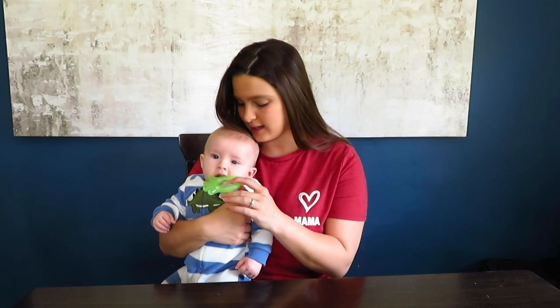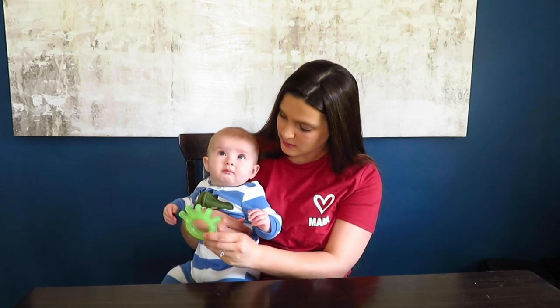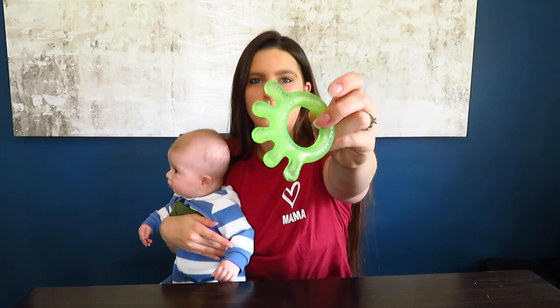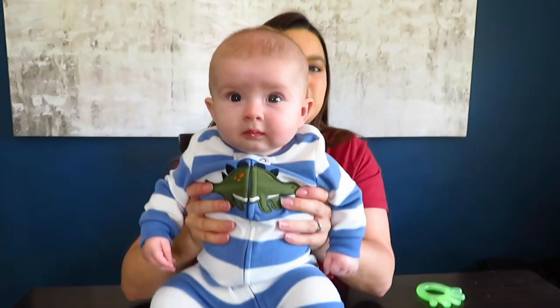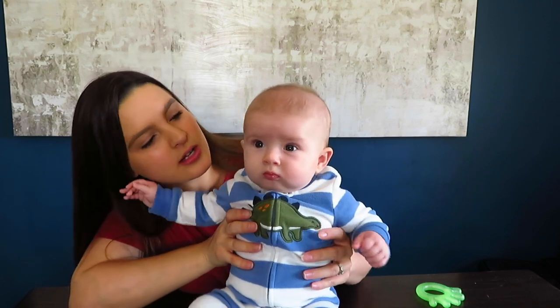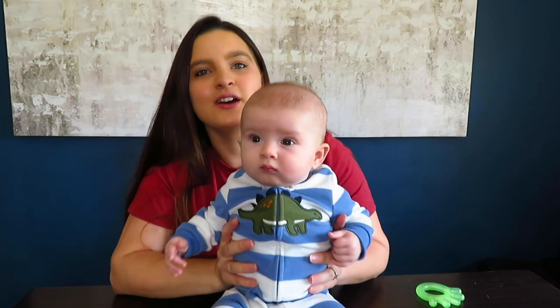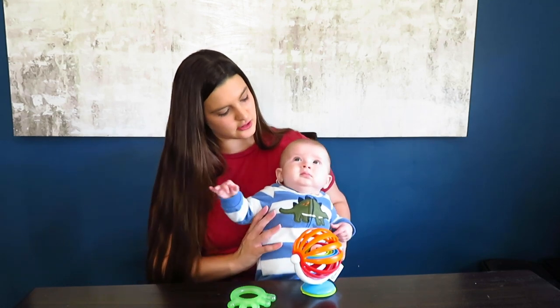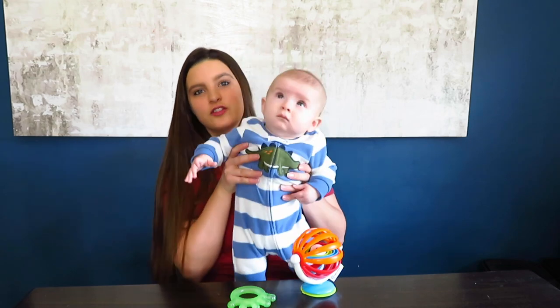Hey guys, good morning! William and I are just hanging out this morning and he is officially teething. He's been drooling for a couple of weeks now, but you can tell he's in pain especially in the afternoon and the evening. He won't reach for his teether right now - it's kind of warm since it came out of the freezer, so he's boycotting it. It's been rough, and it's definitely affecting his mood, his sleep, his appetite - literally everything. He's just a little fussy pretty much all the time.